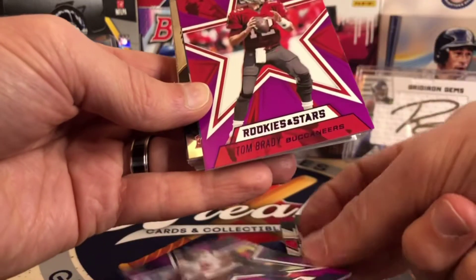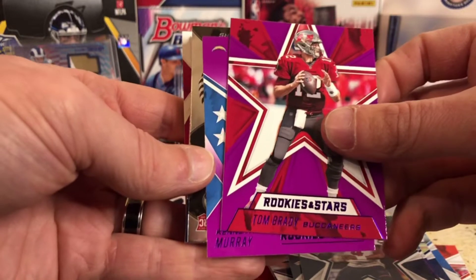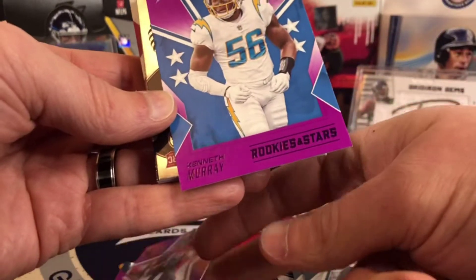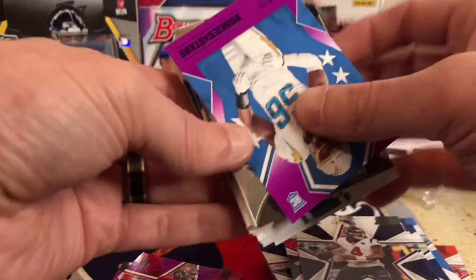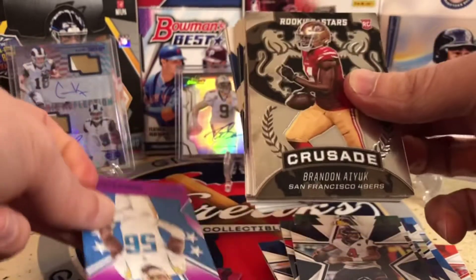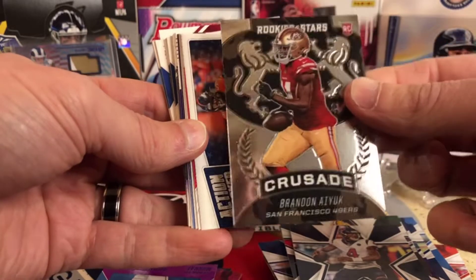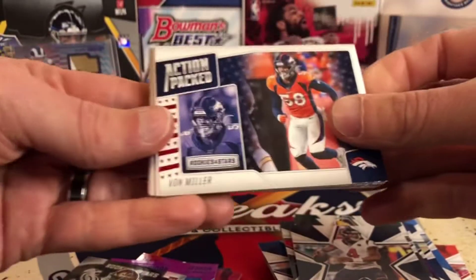Are these numbered at all? Nope. But look at that — that's a really good one to get, Tom Brady. And then behind that, we've got Kenneth Murray. So not the Charger we're looking for, but we did get a Crusade of Brandon Aiyuk. That's a really nice one. I love these Crusades — man, these are sweet. Those aren't numbered either, but still a cool card there.